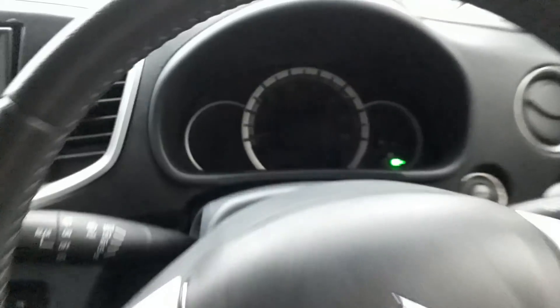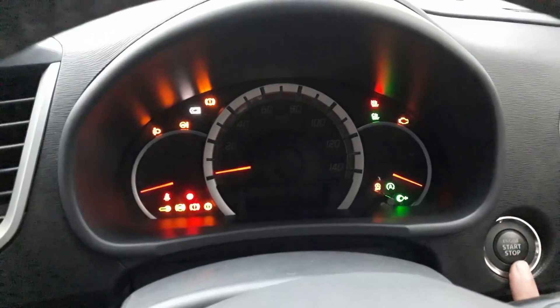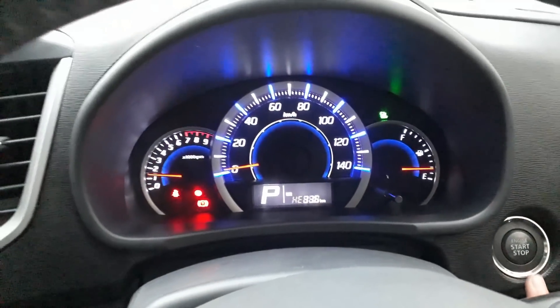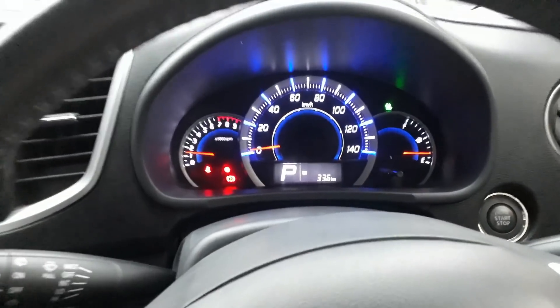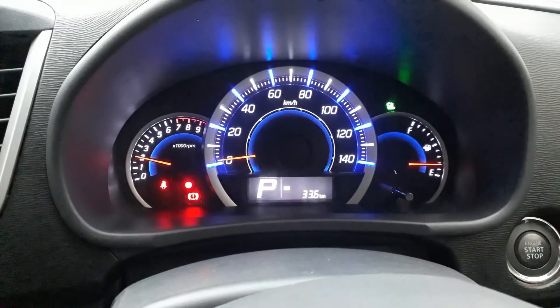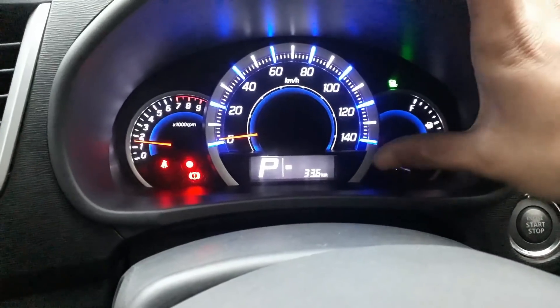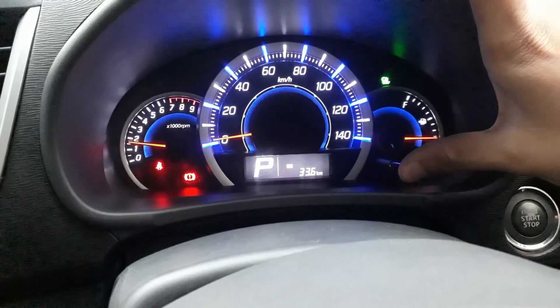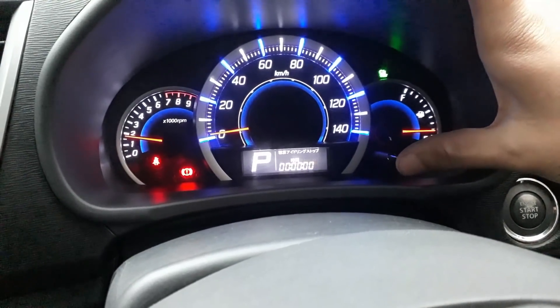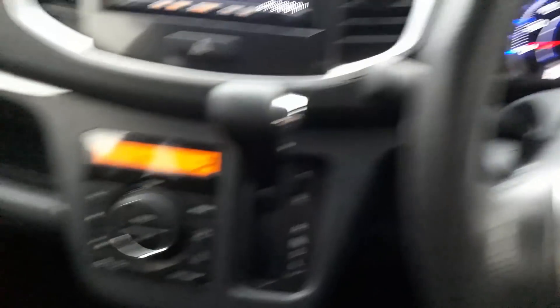For automatic transmission start, just press the brake pedal and push the start button. The instrument cluster has a full meter display that gives a good look. It includes an RPM meter, Trip A, Trip B, average fuel economy readout, and outside temperature display.